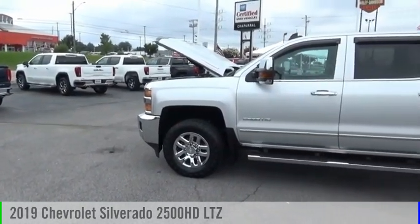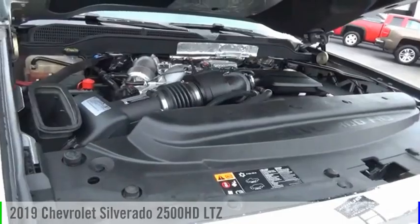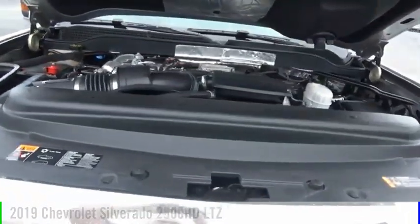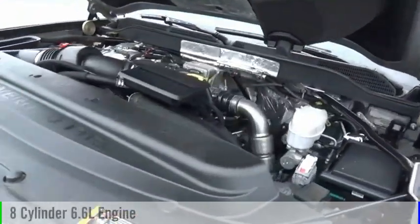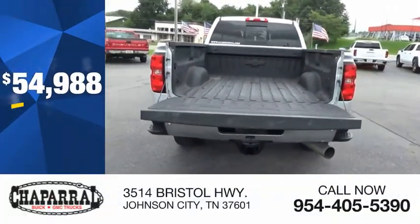Make a great choice today with the 2019 Silverado 2500 HD. This vehicle is powered by a four-wheel drive, eight-cylinder, 6.6 liter engine, and is priced below $55,000.